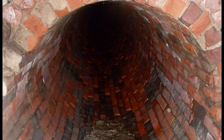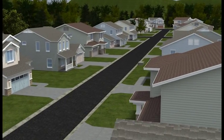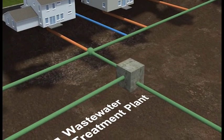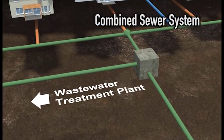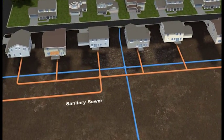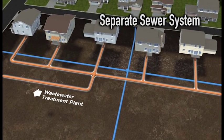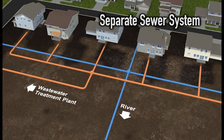Our first sewers were made of brick and installed in the 1800s. Like most river cities, the sewers were built with one pipe that carries wastewater and rainwater. Since both wastewater and rainwater are combined into one pipe, it is called a combined sewer system. This was state-of-the-art technology until about 1940, when cities began using two pipes instead. This more modern approach is called the separate sewer system — one for wastewater and a separate pipe for rainwater.